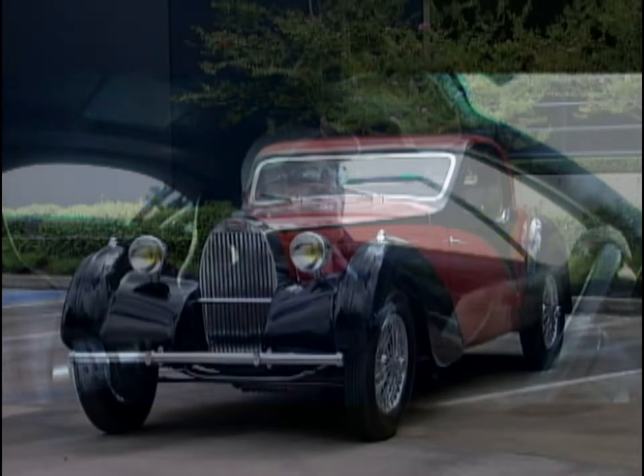We could stand around here and talk about these cars all day, but when you have an opportunity to drive them, you need to drive them.